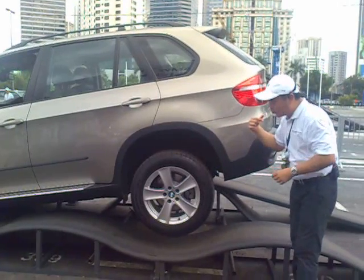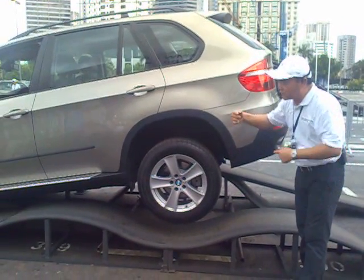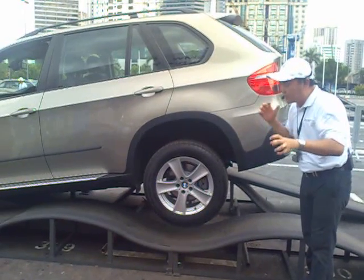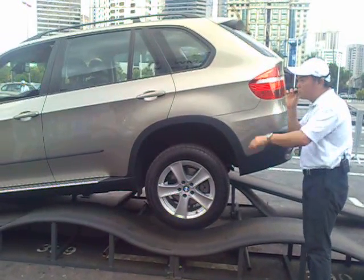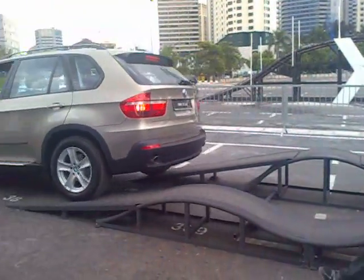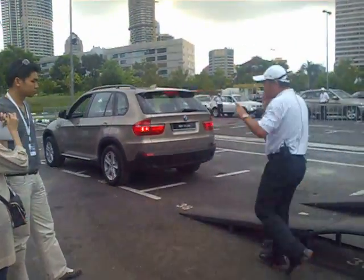Now the last part we are going to see: Ivan is going to move up, you will see the rear wheel spin, but then it will be slowed by the brakes and then the car will move forward. Ivan, please. Okay. Thank you very much.